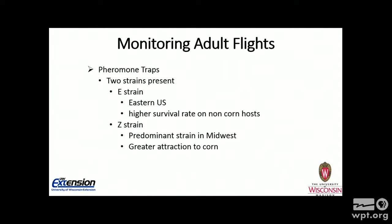If you look in some catalogs, you will see that pheromone traps are available for European corn borer. I caution against using them. In general, pheromone traps are really good because they attract one species, but there are some problems with corn borer: there are two strains present in Wisconsin. There's the eastern strain, which is more common in the eastern United States and feeds on non-corn hosts but will also feed on corn. And there's the Z strain, the predominant strain in the Midwest, which has a greater attraction to corn. If you do plan on using pheromone traps, you'll need two — one with the E strain and one with the Z strain.